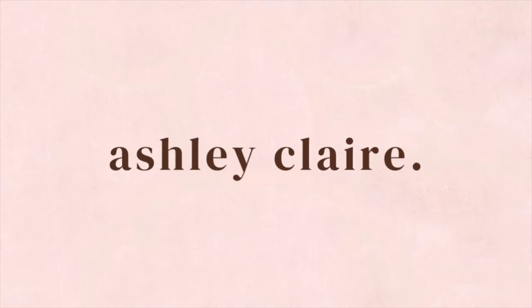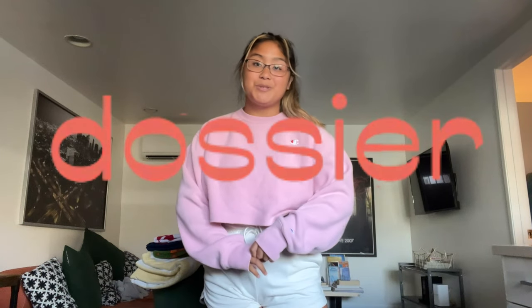Hey guys, it's Ash, welcome back to another video! For today's video I'm going to be doing a little get ready with me for a day in town. I plan to go thrifting and maybe go to a fun little coffee shop — just a little hot girl self-care day. For this video I'm partnering up with Dossier because they were super kind to send me some scents, so I'm gonna try them out and see what I want to wear today.